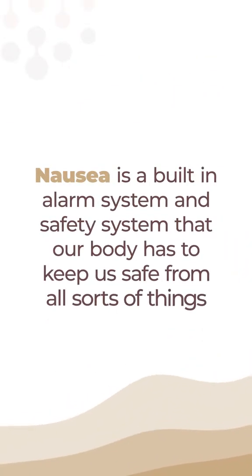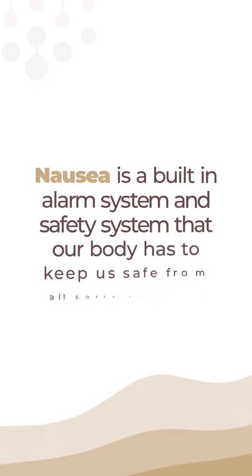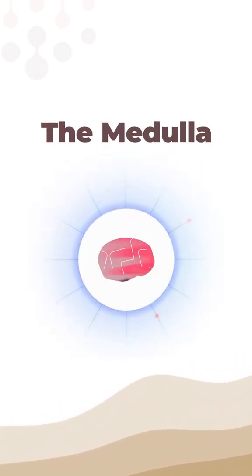Nausea is a built-in alarm system and safety system that our body has to keep us safe from all sorts of things. It lives in our brain in a place called the medulla. The medulla — the vomiting center, to be specific — gets signals from all over our body: from our inner ears, from our blood chemistry, and especially from our gut.